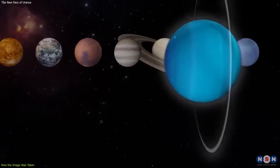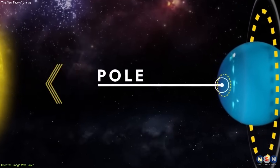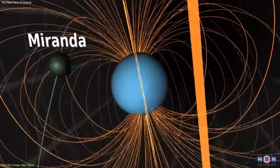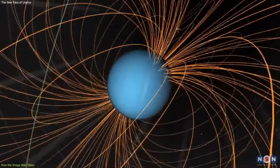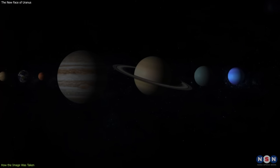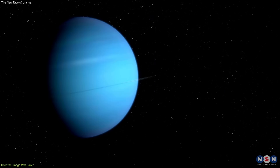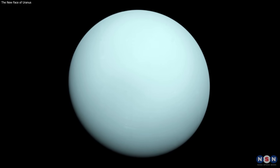Uranus is unique among the planets, as it rotates on its side, with an axial tilt of 98 degrees. This means that its poles are almost parallel to its orbit, and that it has extreme seasons lasting for 21 years each. It also has a very weak and variable magnetic field, which is tilted by 59 degrees from its axis and offset by 0.3 times the planet's radius. This means that the magnetic field lines are twisted and distorted by the solar wind, and that they generate auroras at different locations and intensities. Uranus is also the most mysterious planet in our solar system, as we know very little about its origin, evolution, and interior. In fact, the only spacecraft that ever visited it was Voyager 2, which flew by the planet in 1986, and took some pictures and measurements, but left many questions unanswered.